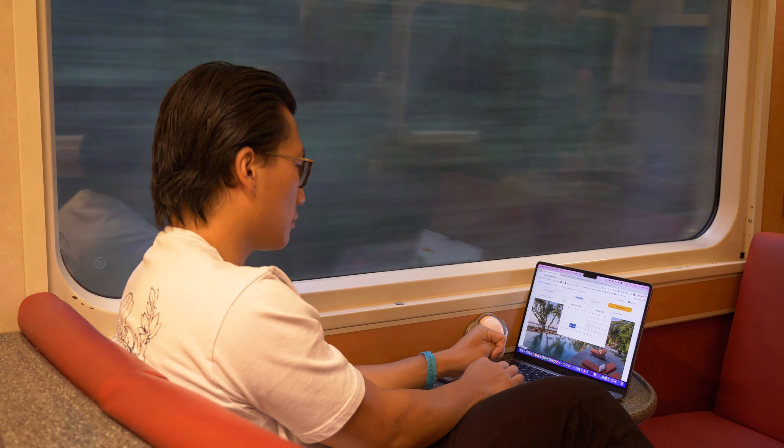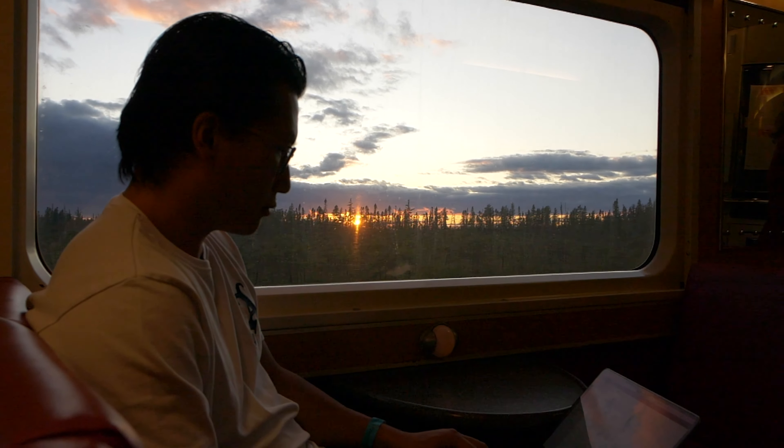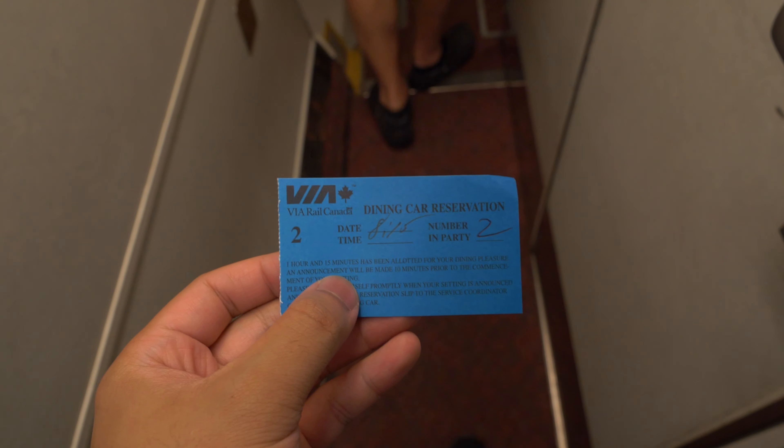As the evening rolled in, I returned back to the Wi-Fi car to get some work done and watch the beautiful sunset. And I've got to say, as much as I love being in the sky, it's something else to slow down and let the world pass you by along the rails. But before I knew it, dinner was upon us and little did I know I was in for a surprise.